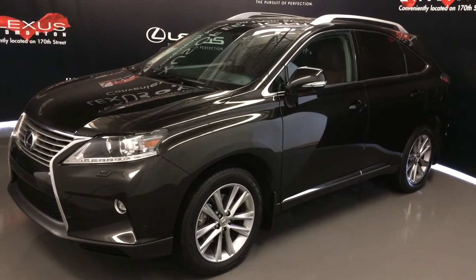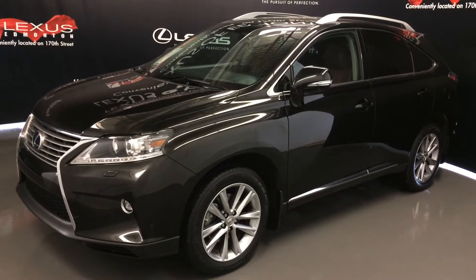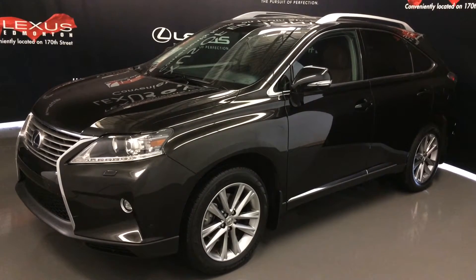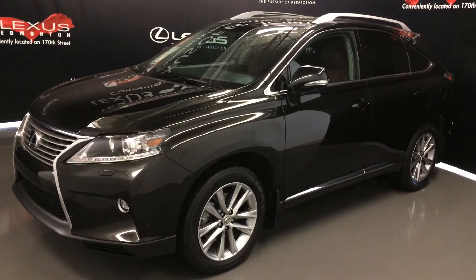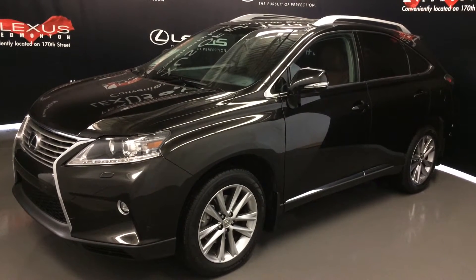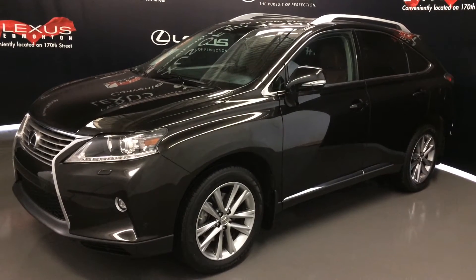Welcome to Lexus of Edmonton. We are located off 111th Ave and 170th Street in Edmonton, Alberta. We're looking at a Lexus certified pre-owned 2015 Lexus RX 350. It's all-wheel drive, runs on regular fuel, black exterior, saddle tan leather inside with wood trim, four-door, five-passenger — this is a touring package.